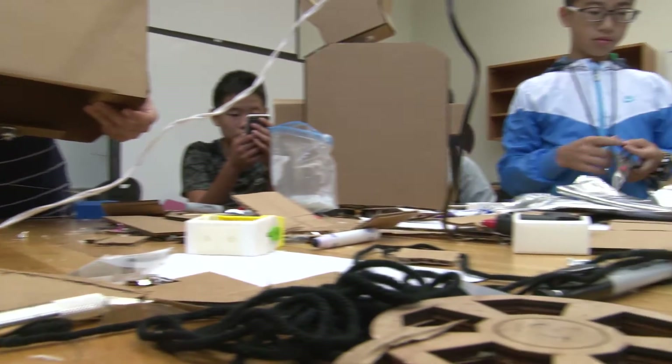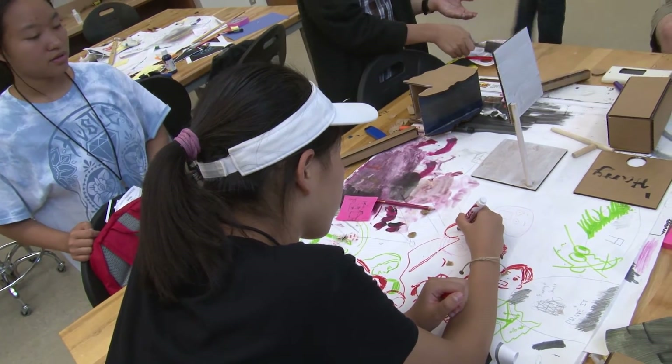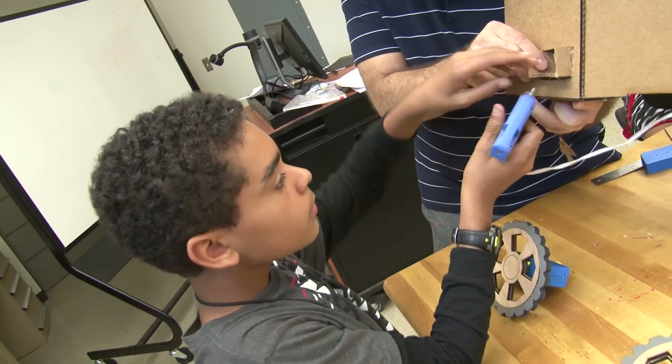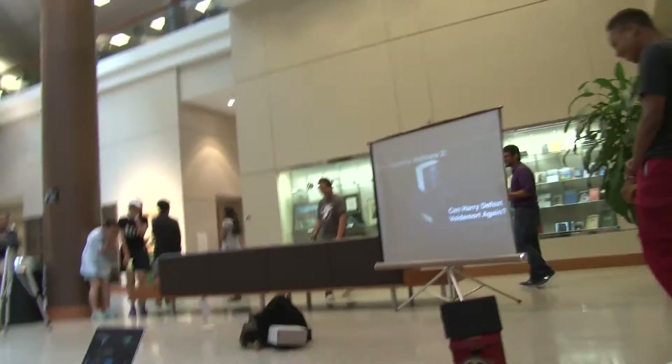We also wanted to teach them sustainable design concepts — that you can build many things with these modules and cardboard, and prototype and test. Some of the robots just fell down and they start thinking, what made it fall down? It worked yesterday.